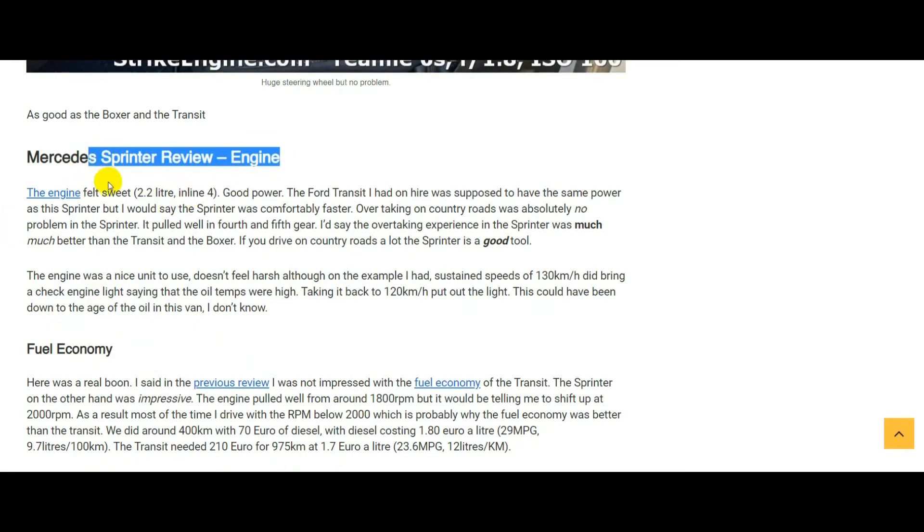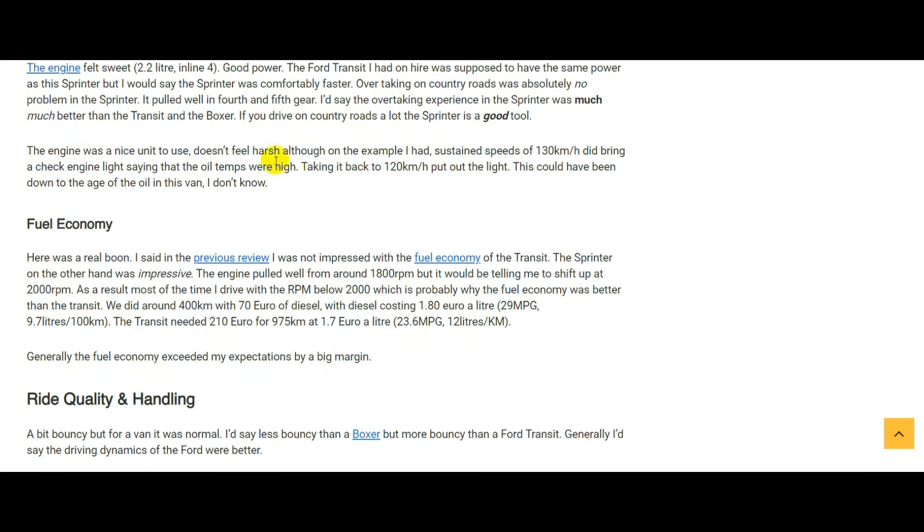The engine was a 2.2-liter inline-four and it felt really sweet — it could have been a six cylinder, it felt so smooth. The Transit I had was also supposed to have 130 horsepower, but the Sprinter just felt like it had the edge in speed. On a country road for overtaking, I'd much prefer the Sprinter. Fourth gear seems to go from quite low speed to quite high — it's a very good long gear. In the Transit I'd always find I had to change gear mid-overtake, but none of that in the Sprinter.